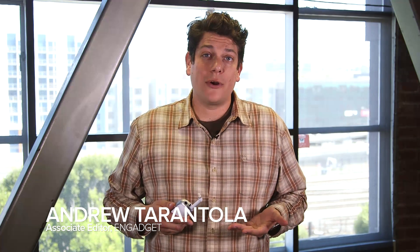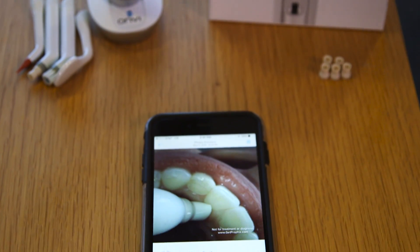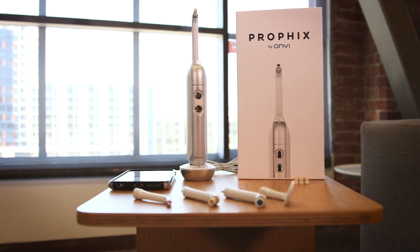Cameras seem to be integrated in just about everything these days, so why not your toothbrush? This is the ProFix by Onvi. It's a smart video toothbrush that pairs with your iOS device to show you exactly where you are and aren't brushing properly. The ProFix is essentially a miniature dentist's office that sits next to your bathroom sink.